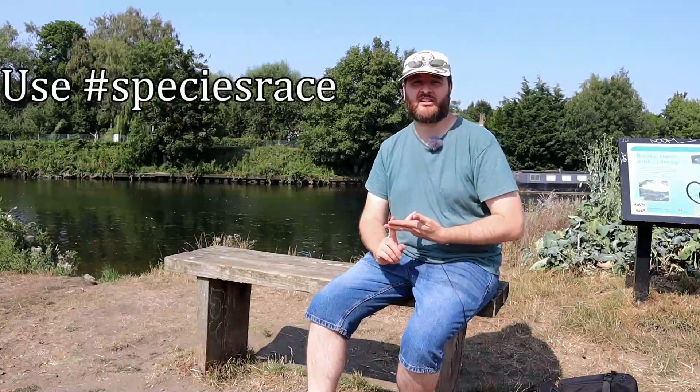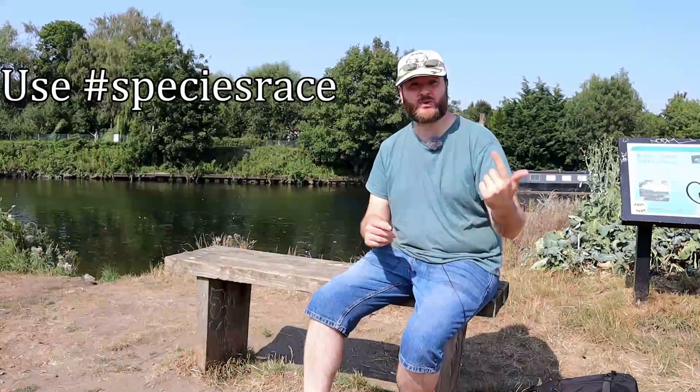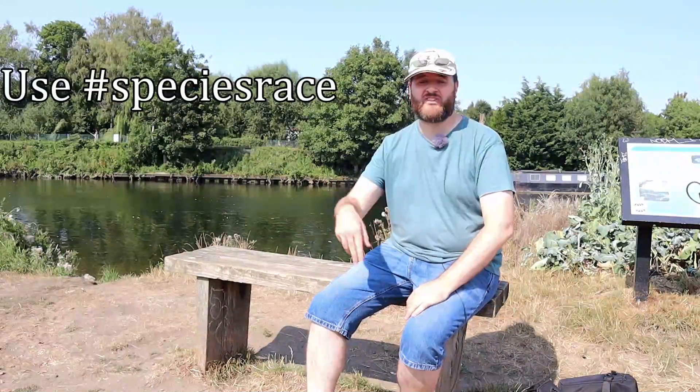Well, thank you very much for watching — I hope you've enjoyed the video. If you want to take part in the species race, make sure you go out and set yourself a two-hour time limit, video or photograph as many species as you can, and you can tag me, Christina Lynn and Future Ecologist on Twitter. You can find us on Facebook and all those sorts of things — all the links you'll need will be in the description of the video. If you did enjoy this video make sure you leave a like and a comment down below; it really does help out the channel. Join me back next week for another video where we'll be looking for some more wildlife — I'll see you then. Goodbye.